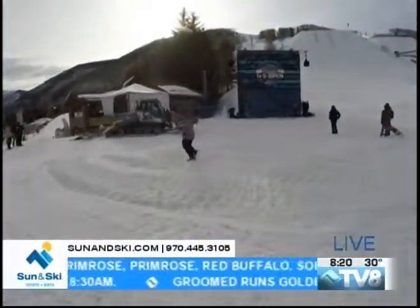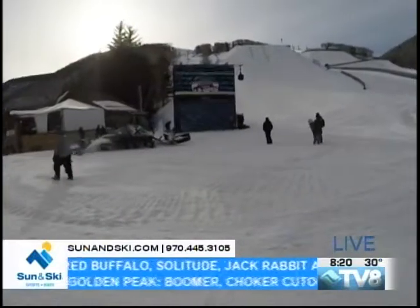All right, excuse me for just a second, let me get my hair out of the way here. So there's a lot of work happening here at the base of the US Open. You can hear the noise — it's from the snow cats that are working so hard. This is really important.